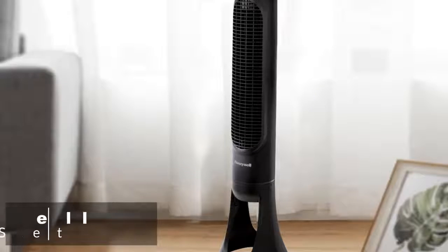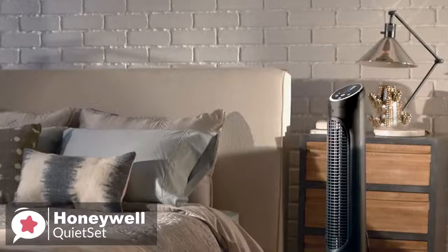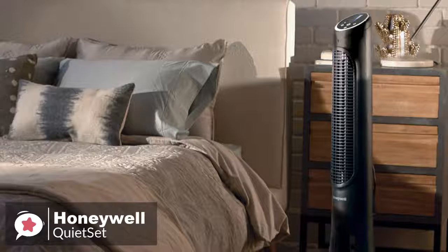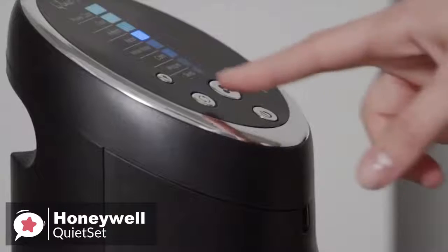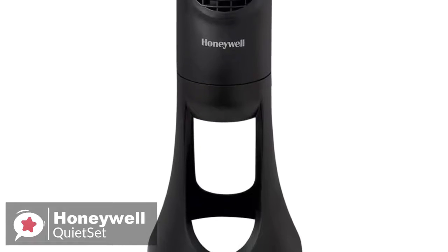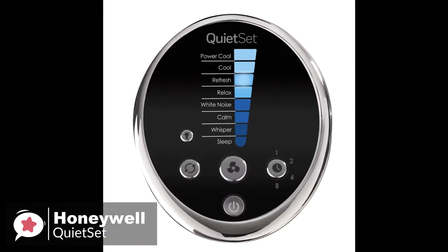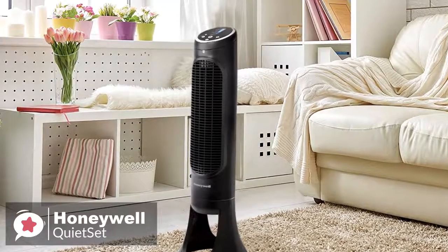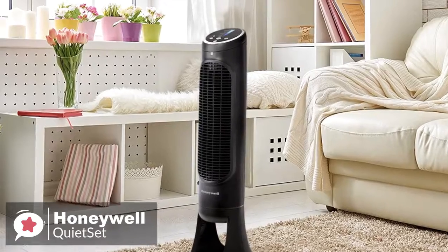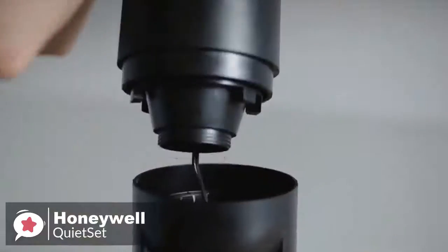At number 4 is the Honeywell Quiet Set Tower Fan. The Honeywell HYF290B Quiet Set is an unbelievably quiet fan, which makes an ideal bedroom fan since it won't wake you up when sleeping. The Honeywell Tower Fan is a quiet oscillating tower fan that's lightweight and has a sturdy base, with a sleek black finish and dazzling chrome accents. The fan stands at 32.8 inches tall, weighs 10.6 pounds, and can cool a room up to 1,500 square feet. The base comes in two pieces that simply click together, and a twist-lock action secures the cooling tower to the base.